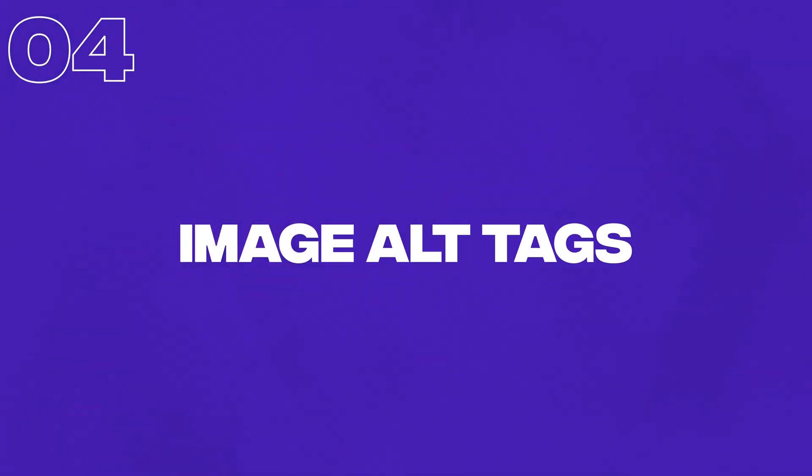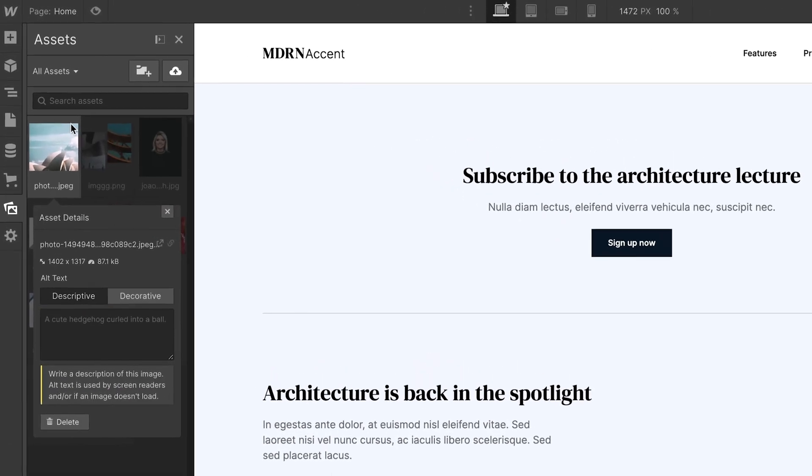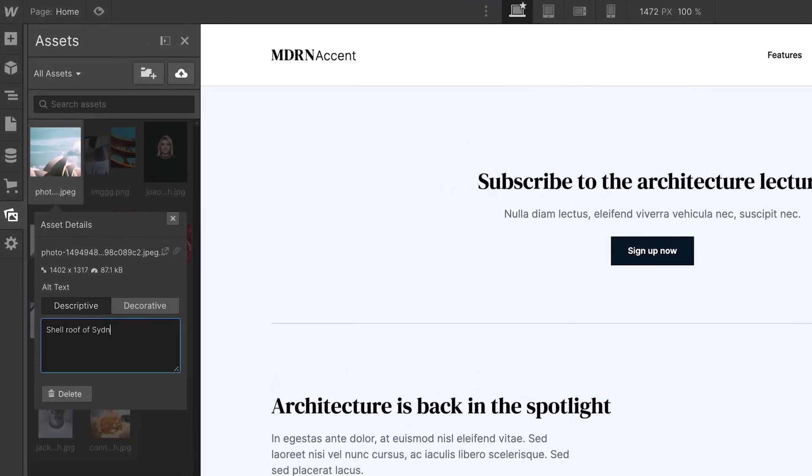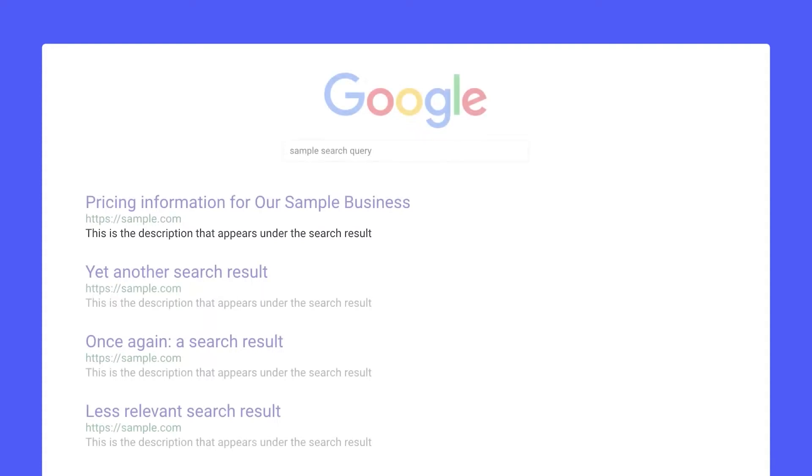Next up, we have image alt tags. This is an opportunity for SEO and also for accessibility as well. The main reason for alt tags is for those who are visually impaired who may be using a screen reader — it gives you a chance to write a description of any of the images featured on your website. To find this in Webflow, go to your assets panel, click on one of the images and go to the settings cog, and you'll see an option that says alt text. How much of an SEO impact this actually has is debatable, but it is an opportunity to get some of your keywords in here. Whatever you do, don't keyword stuff — do write a proper description of the image, and if you can get some keywords in naturally, that can only be a good thing.